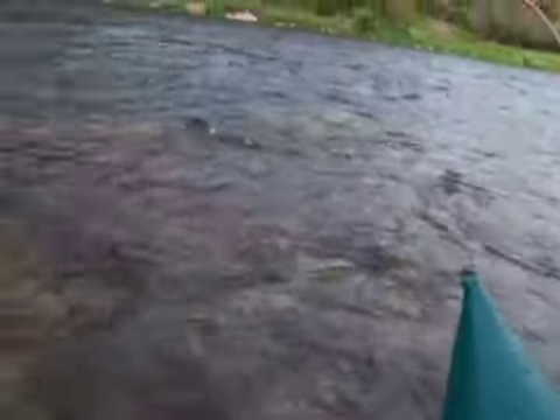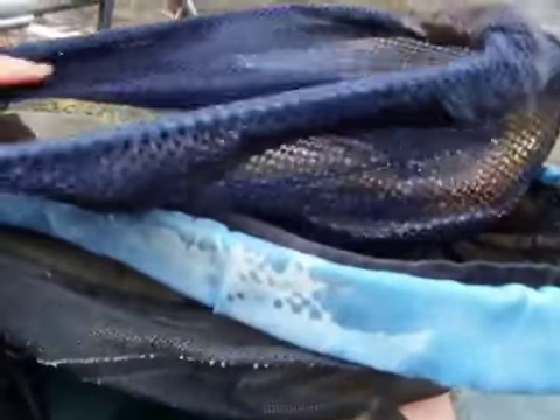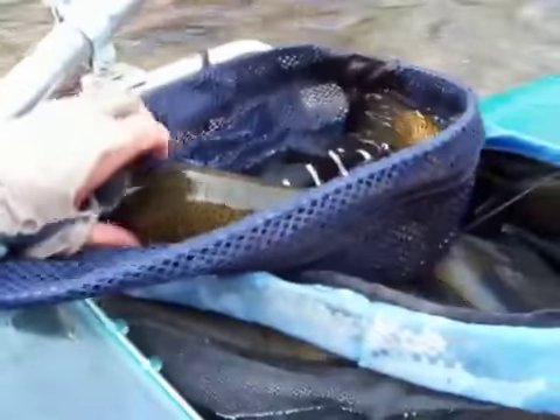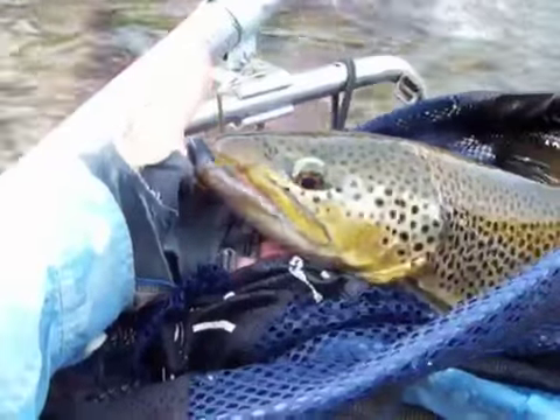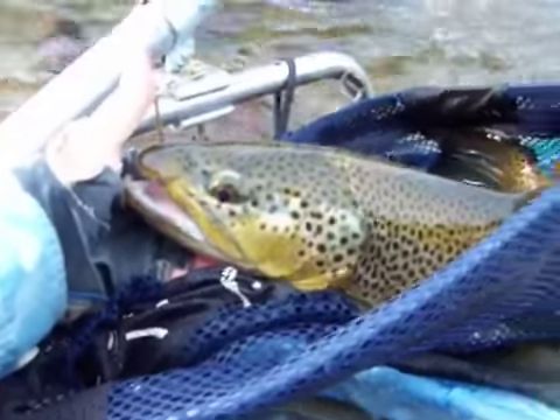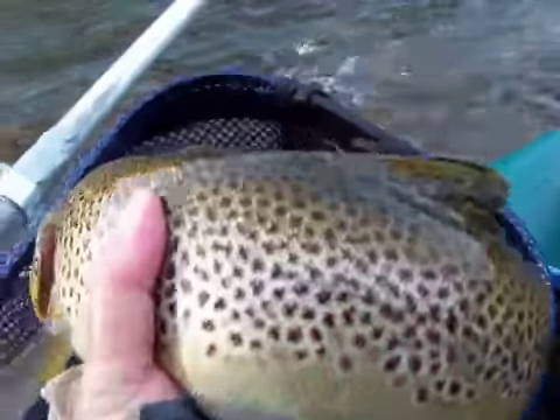Look at this — this is a 20-inch brown trout. Nice, healthy, big fish. Fast water — took a long time to get this fish in. Look at the head and mouth on that fish.